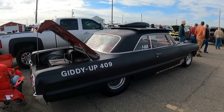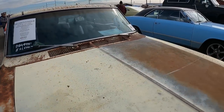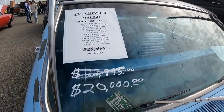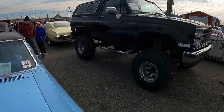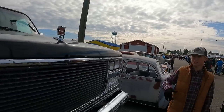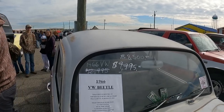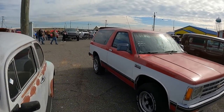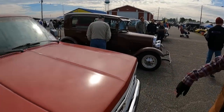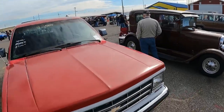I like 'Giddy Up 409.' Nice. So one thing we're noticing even on Saturday morning — the prices are dropping. You know, although this looks like the same guy with all of these, we've seen a lot of other price drops on a lot of cars. So people are definitely here to sell cars.